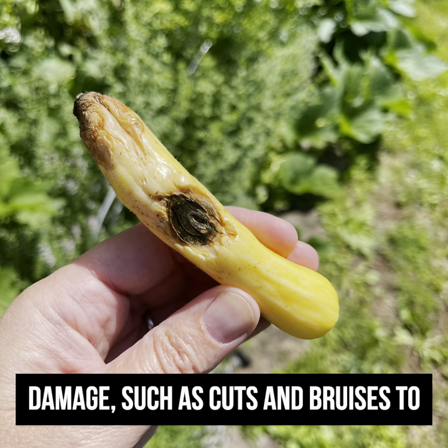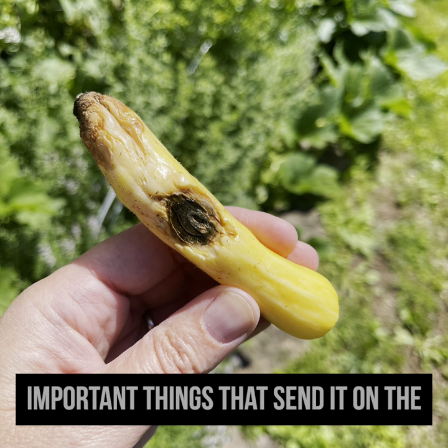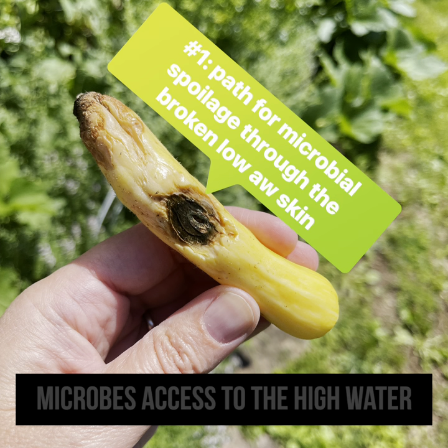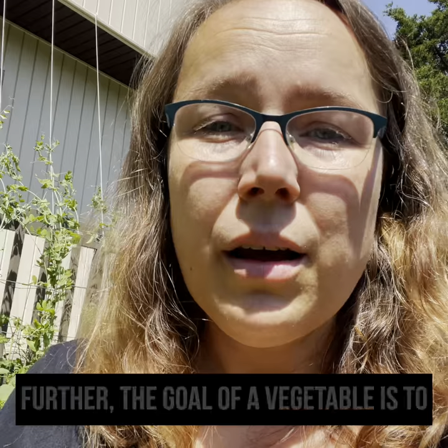Damage, such as cuts and bruises to the skin of a vegetable, can do two important things that send it on the road to going bad. One, it breaks that sterile, low water activity barrier, giving microbes access to the high water activity interior.